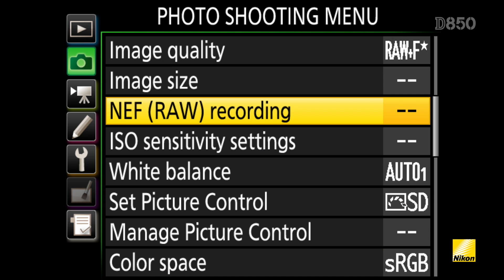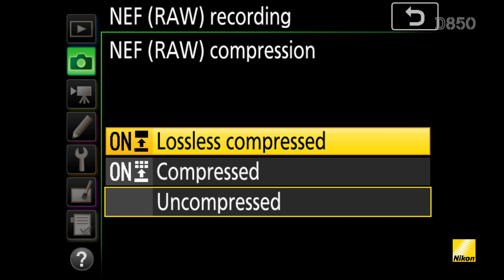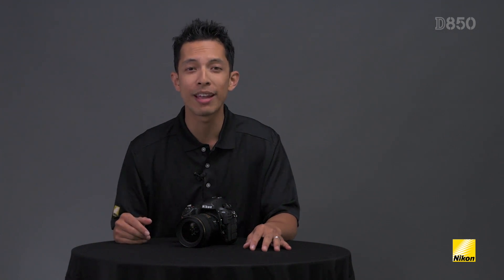By changing the RAW compression to lossless compressed you'll be saving another third of the file size. So just by changing those two settings you're down two-thirds of the original file size and you're still recording the full 45.7 megapixel count. If you're a sports, wildlife, or action photographer you normally wouldn't expect a 45 megapixel camera to keep up with your needs, but the D850 does just that.